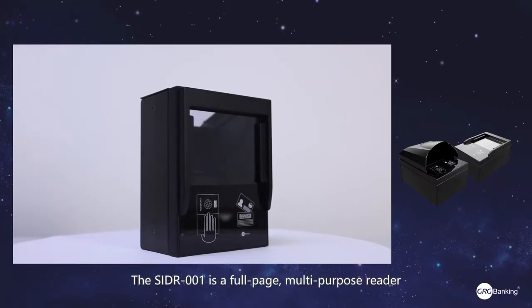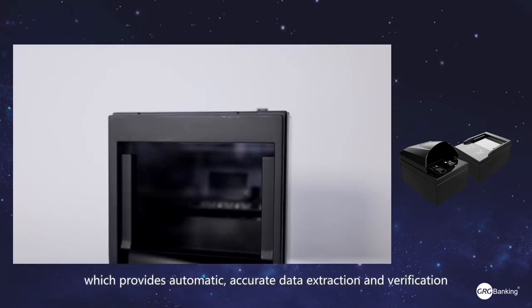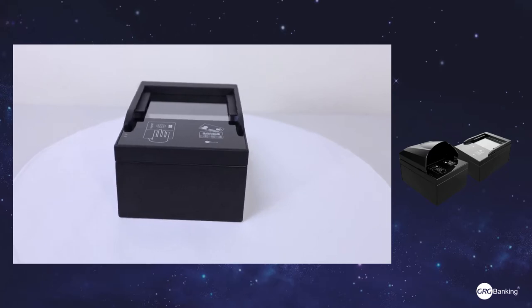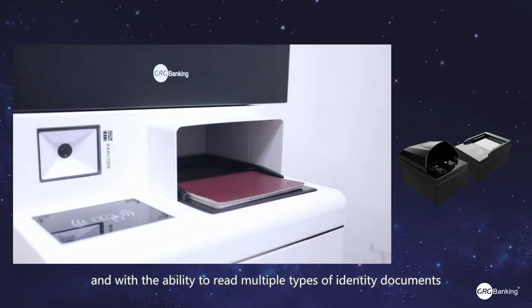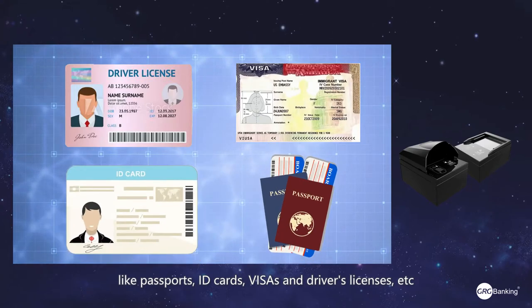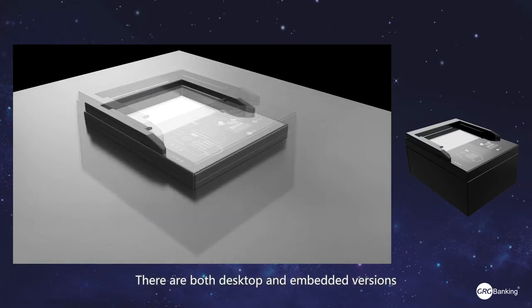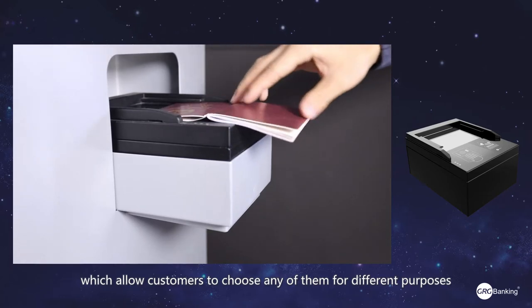The SIDR001 is a full-page, multiple-purpose reader which provides automatic accurate data extraction and verification. With the ability to read multiple types of identity documents like passports, ID cards, visas, and driver's licenses, there are both desktop and embedded versions which allow customers to choose either for different purposes.